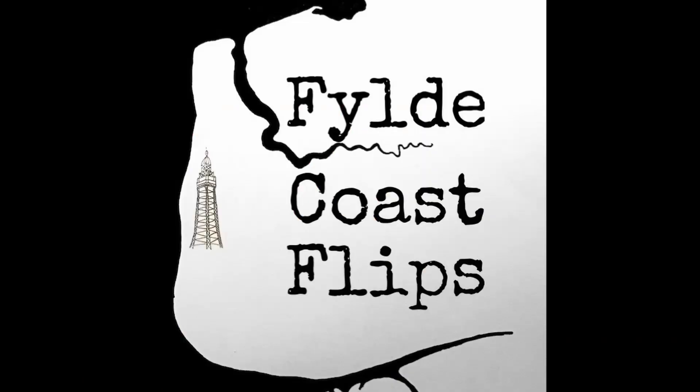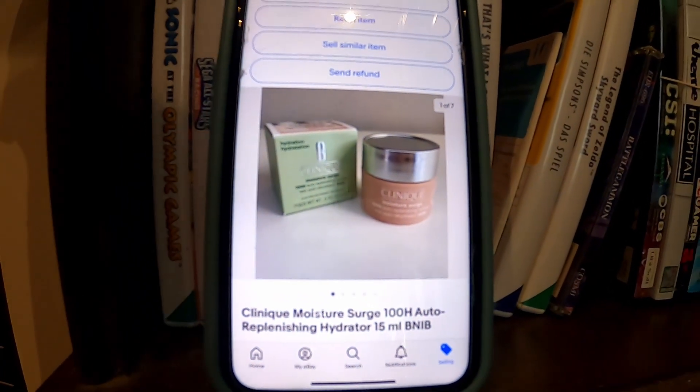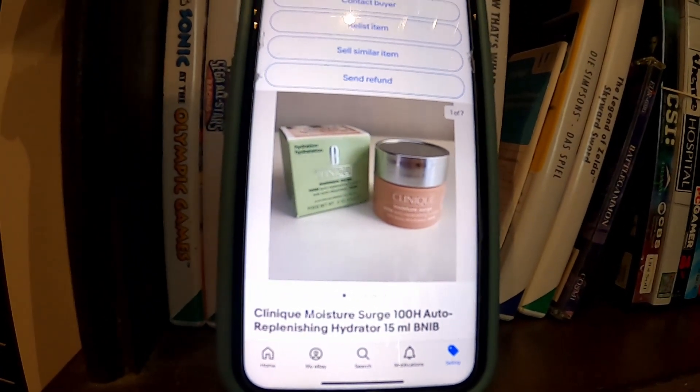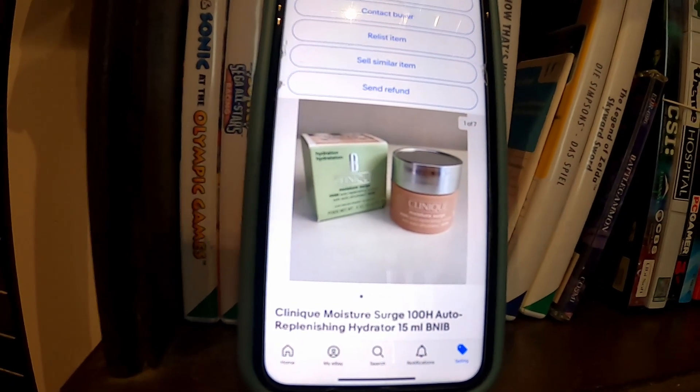Hi, welcome to the channel, I'm Mike, Focus Flips. Do you remember this? This right here went for eight pounds fifty plus postage. I'm only showing you this because it's a little sneak peek hint at a future video I've got coming out. If you do, great; if you don't, don't worry — we're going to get into it right now.